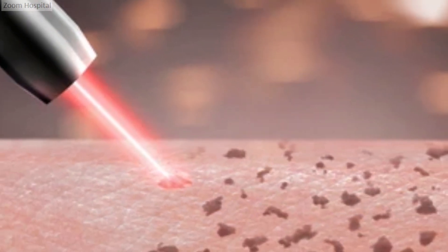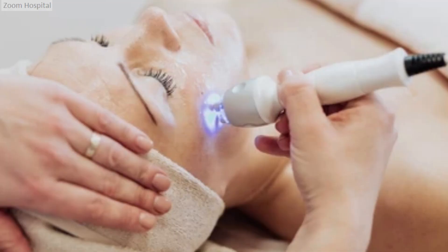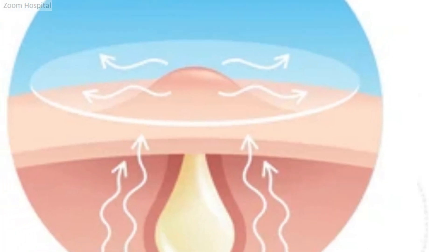Laser and light-based treatments, such as intense pulsed light, photodynamic therapy, and blue light therapy, target pimple-causing bacteria, reduce inflammation, and promote collagen production. These non-invasive procedures can effectively improve acne without significant downtime.